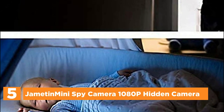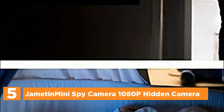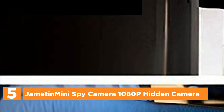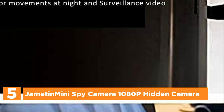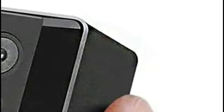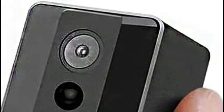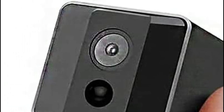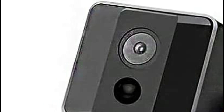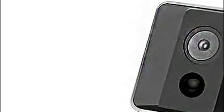Starting our list at number 5: the Jamaton Mini Spy Camera 1080p Hidden Camera. This mini wireless spy camera is designed with a 1-inch portable cube size and a durable alloy body. It has the capability to record videos and take photos with a 120-degree wide lens, making it ideal for home, office, store, and car surveillance. The camera comes with a strong built-in magnet and an innovative 360-degree rotating bracket, allowing it to be set up in corners, hung around your neck with a lanyard, or carried in your pocket.